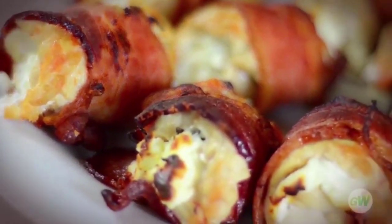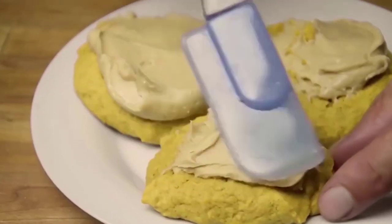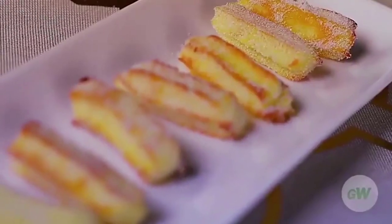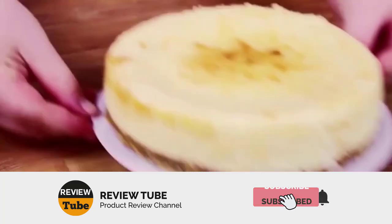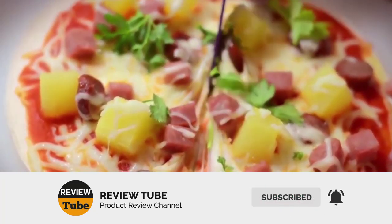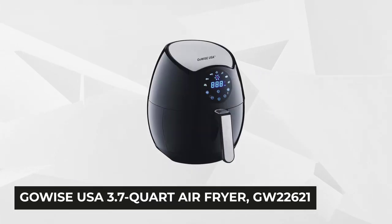If you liked either of the first two products, let us know by leaving a comment. If you've used either of them before, please share your experience. Don't forget to subscribe to our channel and click the bell icon to be notified of new videos. Our number three spot is a best seller — the GoWise USA 3.7-quart air fryer with seven programmable cooking options.